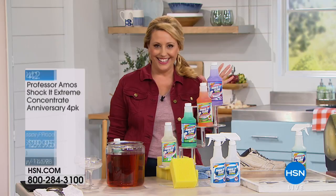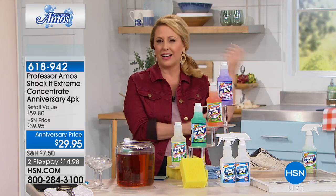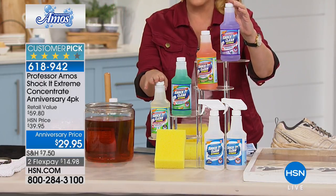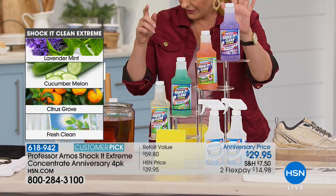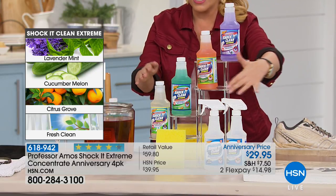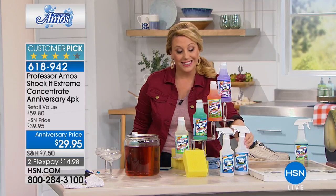We're going to start out with Shaka Clean, a big customer pick with 318 reviews on HSN.com — and thousands more beyond that. This is a great configuration because you get four different fragrances, each 16 ounces. You get the original cucumber melon, lavender mint, citrus grove, and fresh and clean — all four — plus two empty bottles and a sponge. Each one makes 32 quarts, so that's 128 quarts total.